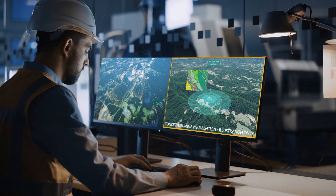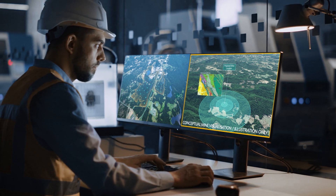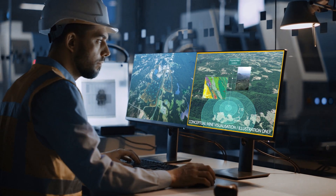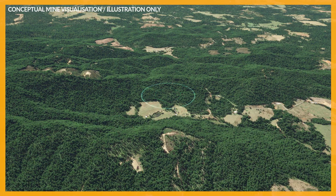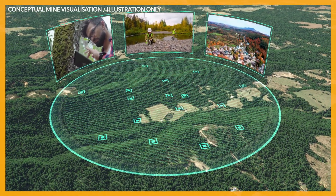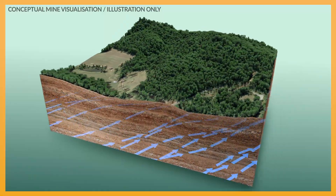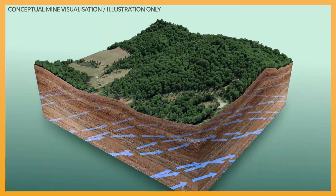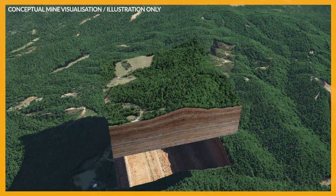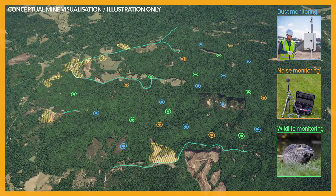If a project moves into development, a series of thorough studies are undertaken to assess the mine's environmental, social, and economic impacts. This includes addressing how to completely eliminate or greatly reduce possible impacts on the surrounding environment and communities. Special attention is paid to groundwater and surface water systems, dust, noise, wildlife, and traffic.